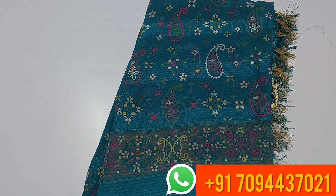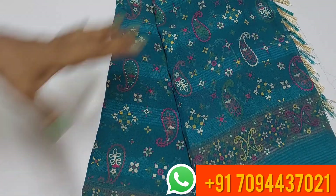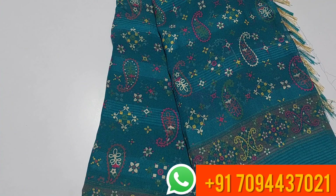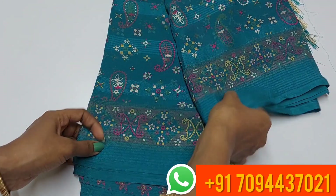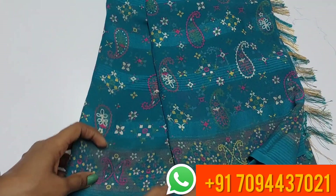Next color is blue color — everyone's favorite color. This color saree suits dark skin tones as well as light skin tones.